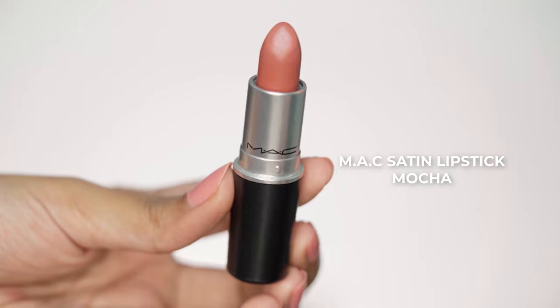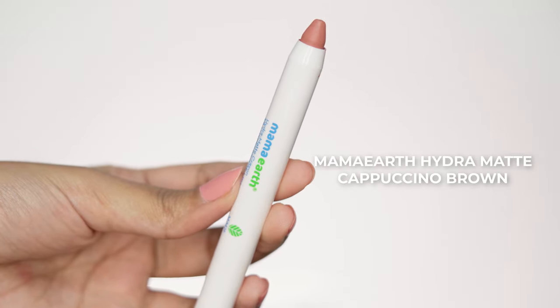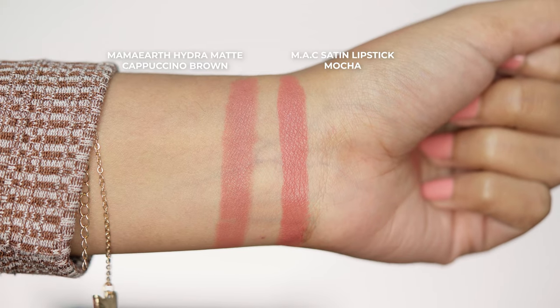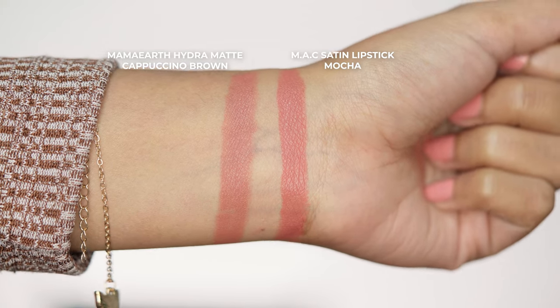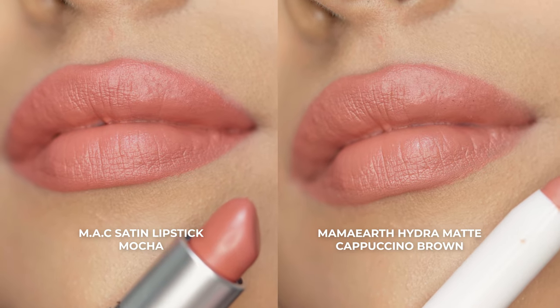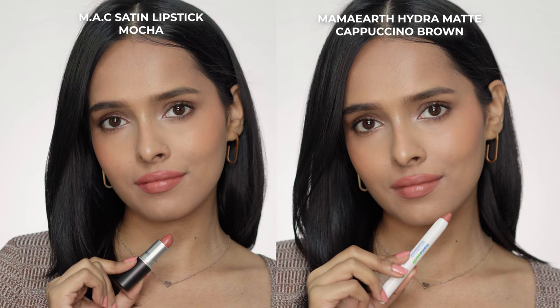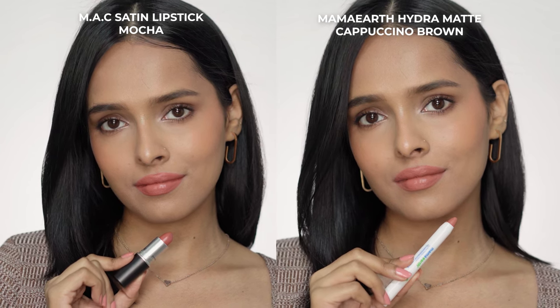Next, I have Mocha, which is a satin lipstick from MAC. The dupe for this one is Cappuccino Brown from Mama Earth Hydra Matte Lipsticks. The Mama Earth one is a little bit more muted than MAC — MAC has a bit more pink in it. The shade Mocha is a peachy brown shade; you can see hints of pink and orange in it. The finish of both lipsticks is the same.